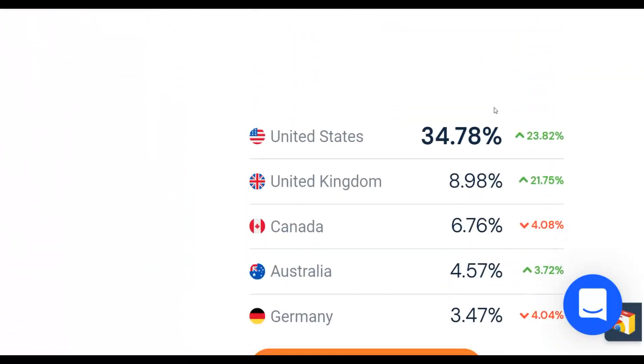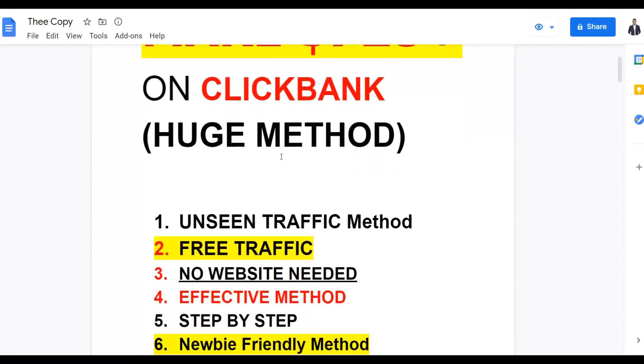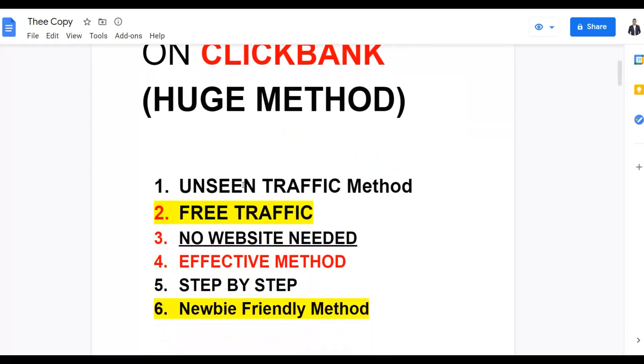This traffic source is getting almost 2 million visitors per month. Most of the traffic is coming from top-10 countries like the United States, United Kingdom, Canada, Australia, and Germany. It's not exploited, so I'm going to show you the best way to make money on ClickBank from this free traffic source. You can earn $700 plus on ClickBank with this huge free traffic method — an unseen method never shared on this channel.